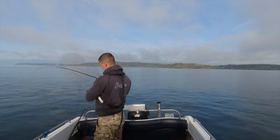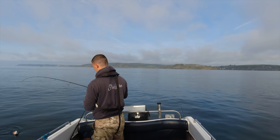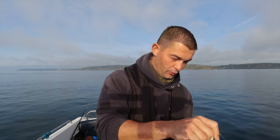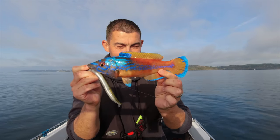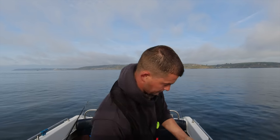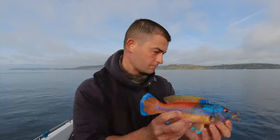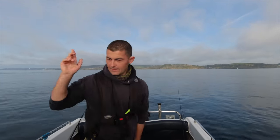It feels like a rat — not the intended target, but a stunning fish to see nonetheless. Look at the colors on that! What an absolutely beautiful fish — a male cuckoo wrasse. I don't think you'll find a better looking fish in the British Isles. Absolutely stunning, just the vibrancy of that blue. Right, there doesn't seem to be very much around here, let's get moving.